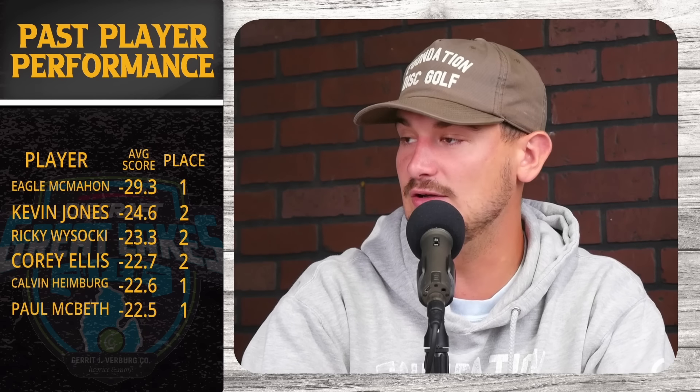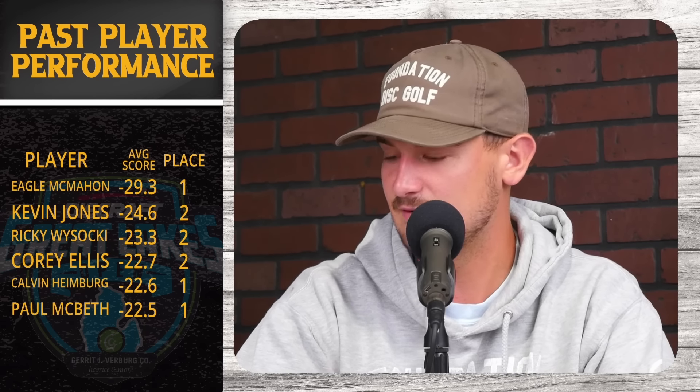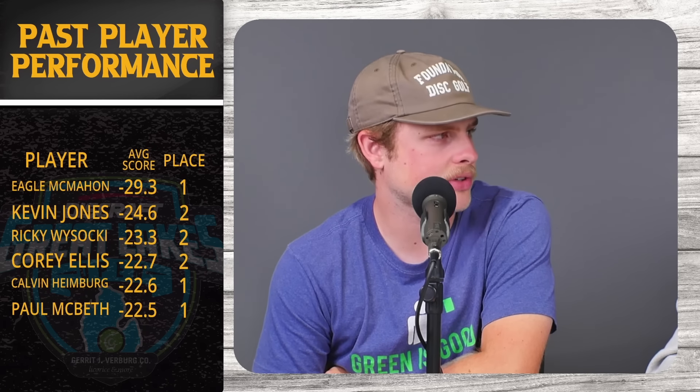Eagle is one of only two players to have finished inside the top 10 every start here — the other being Ricky Wysocki. This season is a little different for Eagle though. Do these stats make you think he's in contention? I think it tells me this would be a really fun place for a happy ending to Eagle's season — get that win and a huge confidence boost. But the way he's been playing, I'm not calling him a favorite for the podium, though I definitely like him top 10.